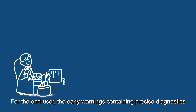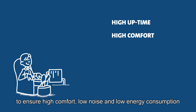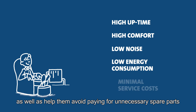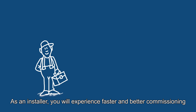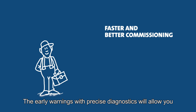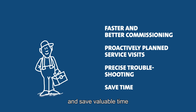Let's recap the benefits. For the end user, the early warnings containing precise diagnostics will enable them to properly maintain their systems to ensure high comfort, low noise and low energy consumption, as well as help them avoid paying for unnecessary spare parts. As an installer, you will experience faster and better commissioning. The early warnings with precise diagnostics will allow you to plan service visits, carry out accurate troubleshooting and save valuable time.